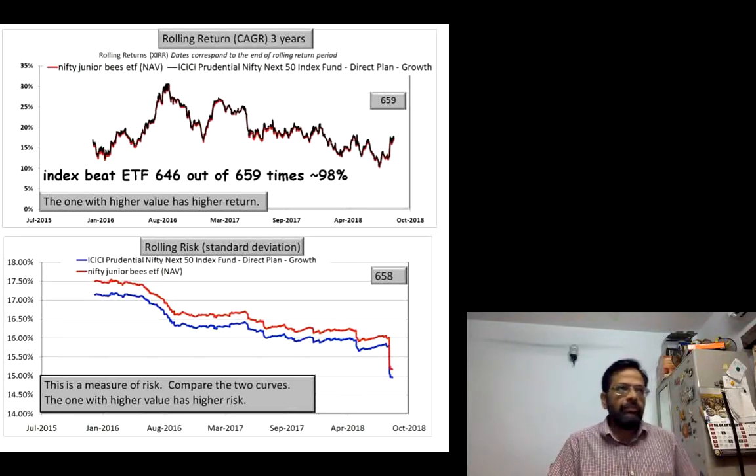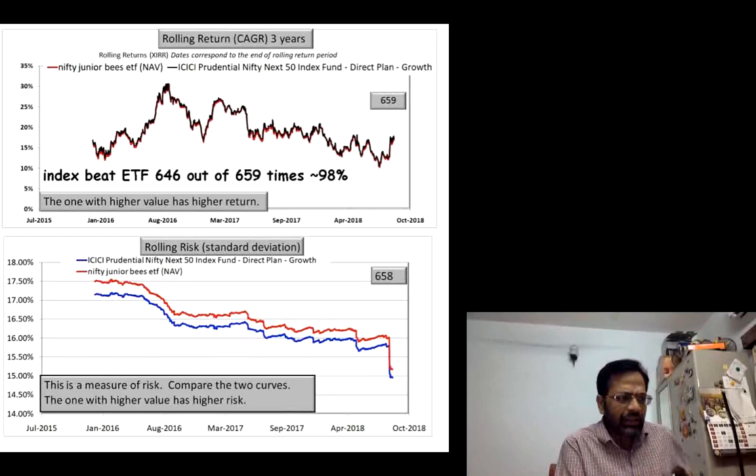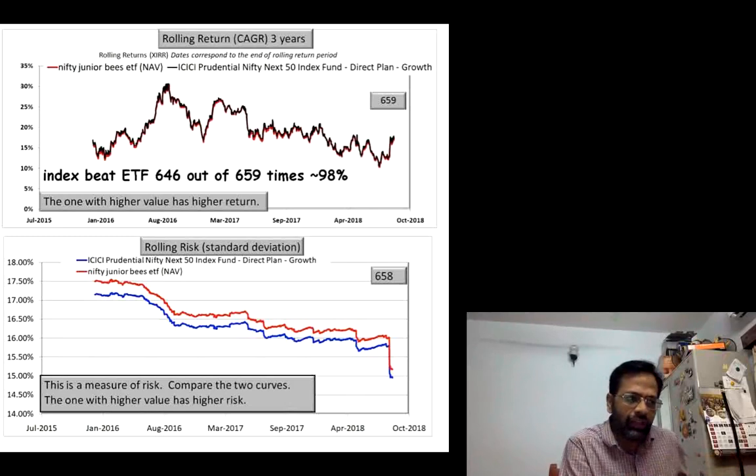There are two things about the ETF that people fail to recognize simply because data is not available. The tracking error of an ETF is based on the NAV of the ETF — how closely the NAV matches the price movements in the index is a measure of how well the fund manager tracks the underlying index. But please recognize that the return to the investor is not based on the NAV. It is based on the price determined in the secondary market by the pool of all unit holders invested in the ETF.